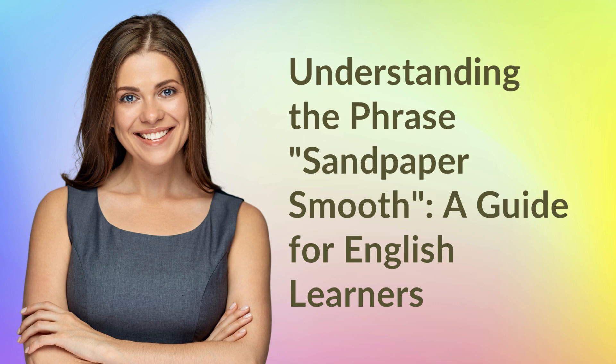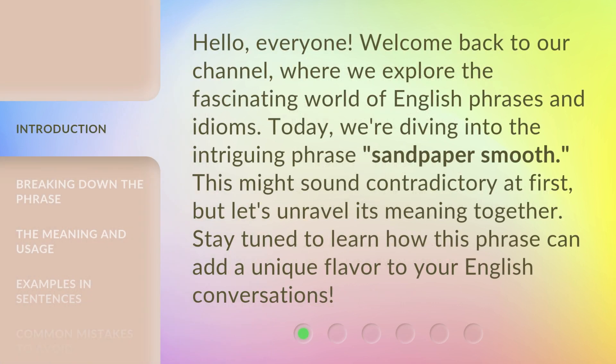Understanding the Phrase: Sandpaper Smooth — a guide for English learners. Hello, everyone. Welcome back to our channel, where we explore the fascinating world of English phrases and idioms. Today, we're diving into the intriguing phrase, Sandpaper Smooth. This might sound contradictory at first, but let's unravel its meaning together. Stay tuned to learn how this phrase can add a unique flavor to your English conversations.